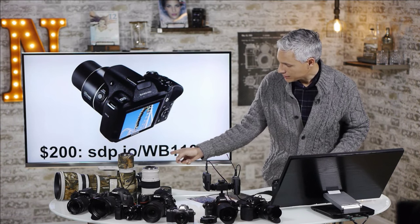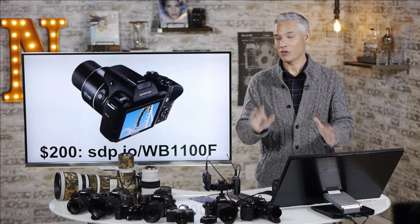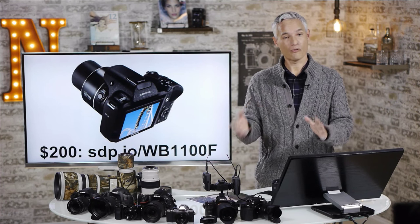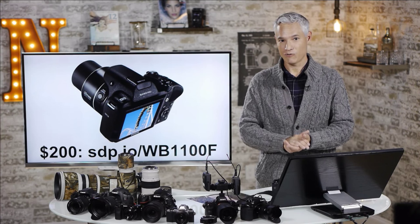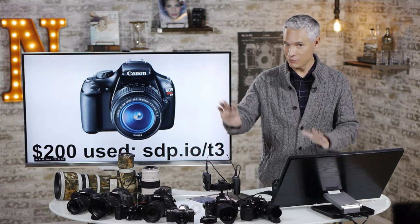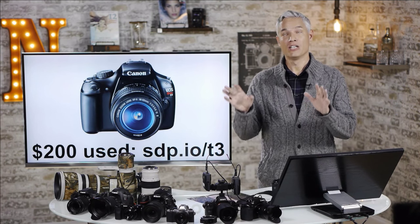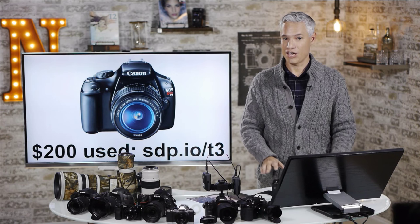You can get that at this link down here. By the way, we get a few pennies from every link that you use of ours, so please do use those links — it helps to support us. We've never accepted money or free equipment from any camera or lens manufacturer in order to stay unbiased, so these recommendations aren't paid placements. These are all based on our actual reviews of dozens and dozens of cameras and lenses.